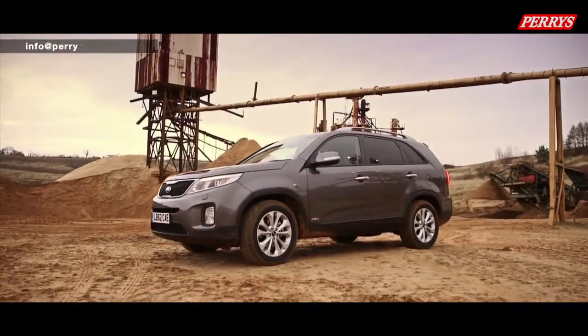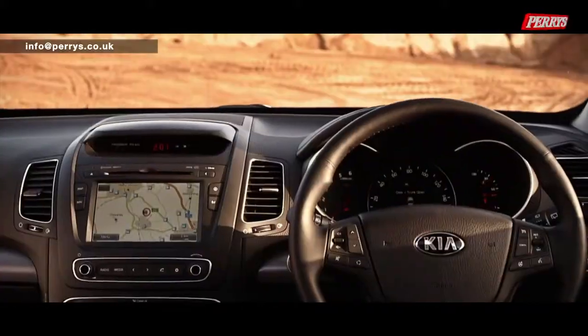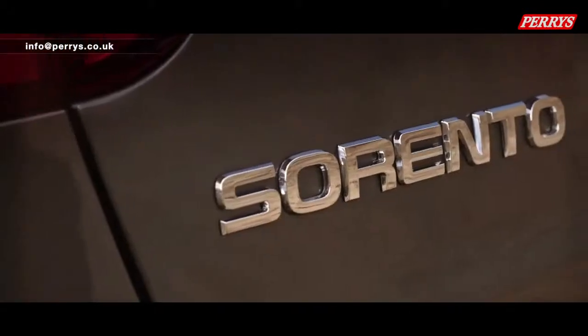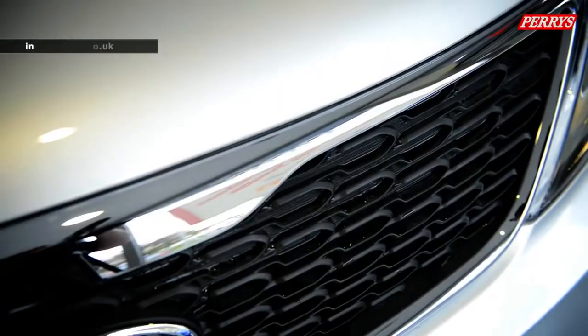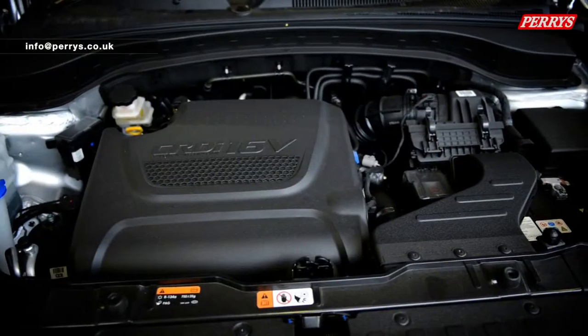It's a simplistic trim level structure: KX1, KX2 and KX3. This is the mid-range KX2 — a very simple way for the customer to choose, going from the KX1 up to this leather KX2 and then the top of the range KX3. All three trim levels house a 2.2 litre diesel engine mated to a six speed gearbox.